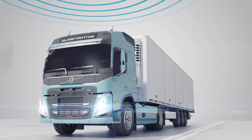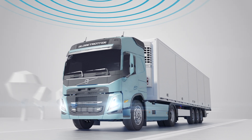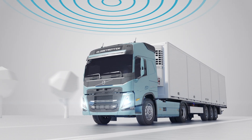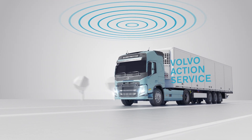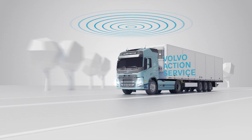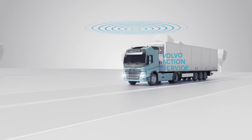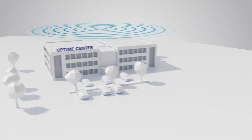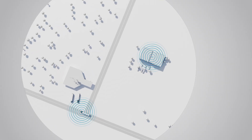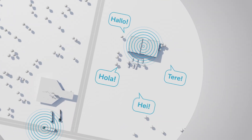If a failure or accident should happen, our connected solutions can help the driver and also minimise the time the truck is standing still with Volvo Action Service on call. By pushing the VAS button, the driver will be connected to the Volvo Action Service call centre. This enables the coordinators to find the location of the vehicle and speak to the drivers in their own language.